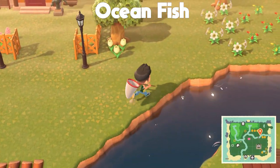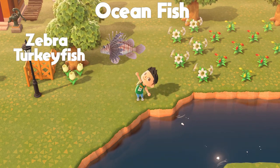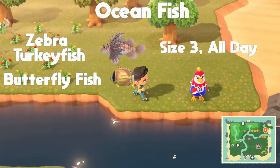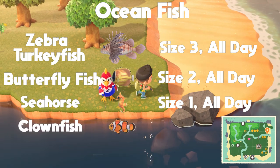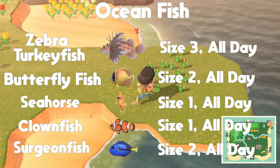Next, the ocean — there are five new fish that can be found there during April. The first is the zebra turkey fish, shadow size three, found all day. The second is the butterfly fish, shadow size two, found all day. The third is the seahorse, shadow size one, found all day. Fourth is the clown fish, shadow size one, found all day. And the last one is the surgeon fish, shadow size two, found all day.